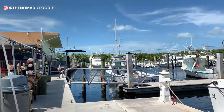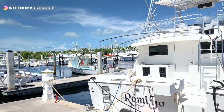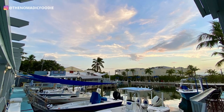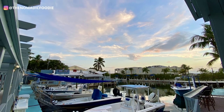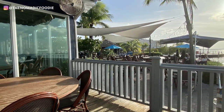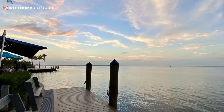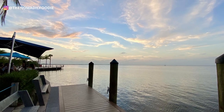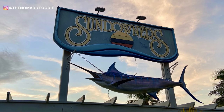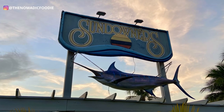Next up, we are staying in Key Largo. There are lots of restaurants for sunset dining in the Keys — not surprisingly — but a lot of these places are pretty overpriced with mediocre food at best. I hate to say it, but Sundowners is kind of a downer.